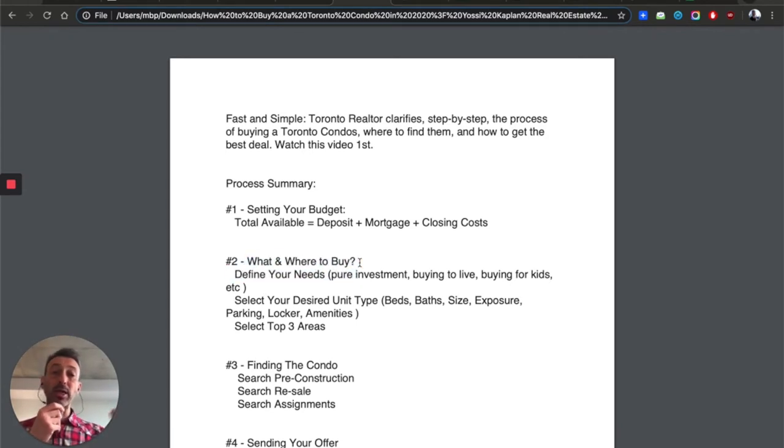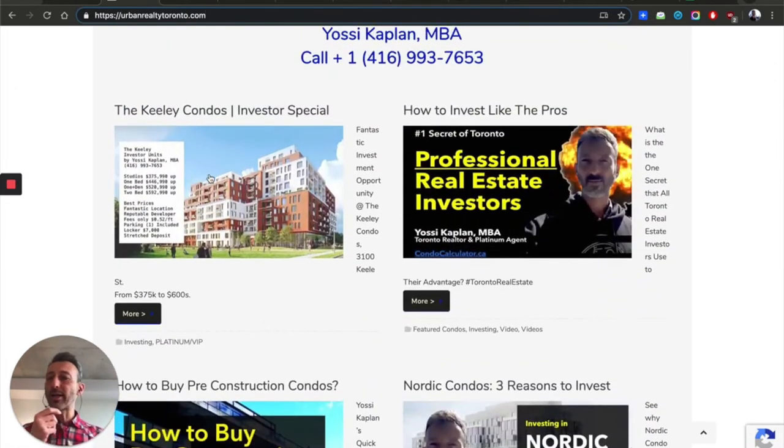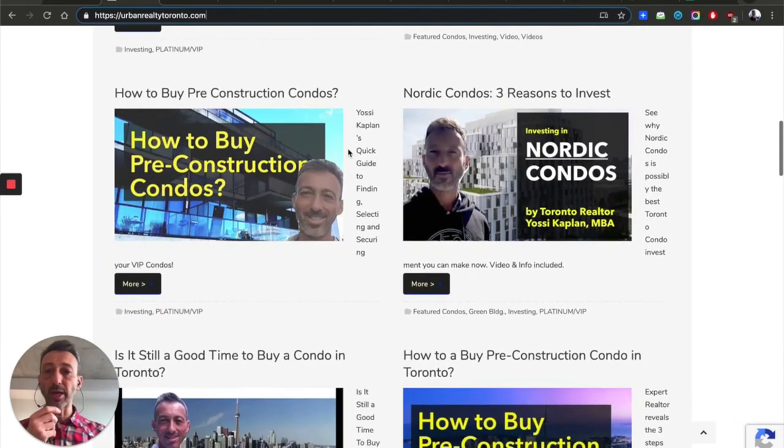Step two is what and where to buy. Now that you know your total available amount, you can start shopping. First, define your needs — what are you looking for? It could be a pure investment condo you plan to rent out, letting someone else pay the mortgage, condo fees, and taxes, while you sit on it for five, ten, or twenty years. At the end you have a condo to your name — you paid the deposit and closing costs, and someone else paid the rest, and the value has hopefully at least doubled.